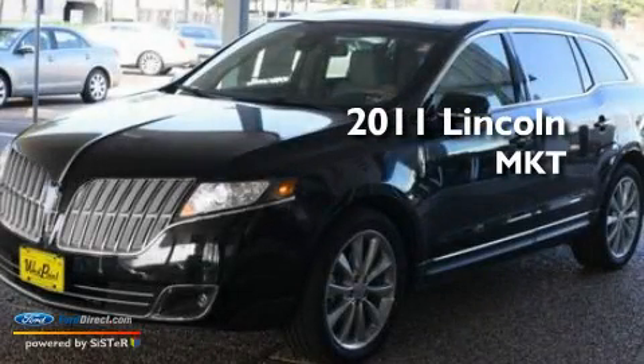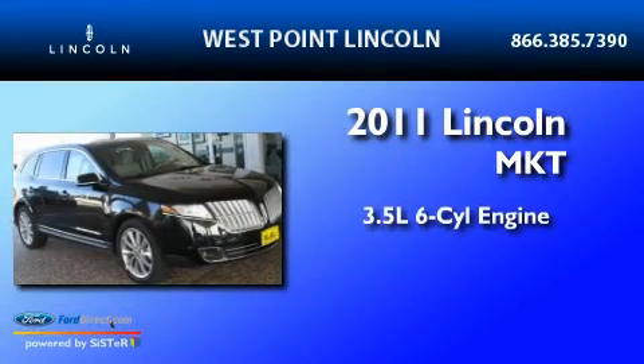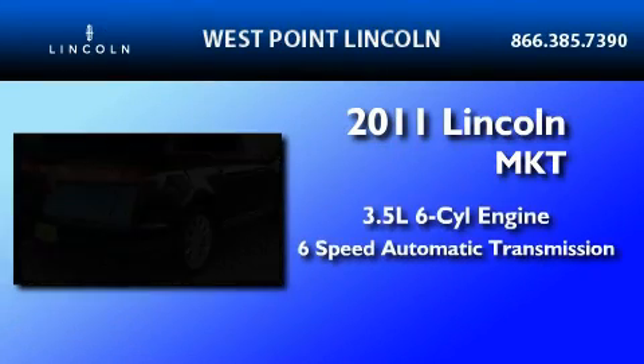This is a brand new 2011 Lincoln MKT. It has a 3.5 liter 6-cylinder engine and a 6-speed automatic transmission.